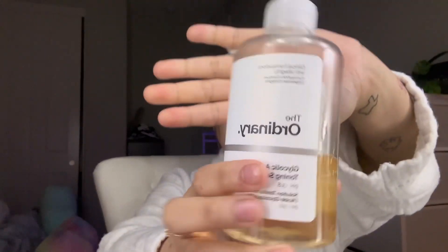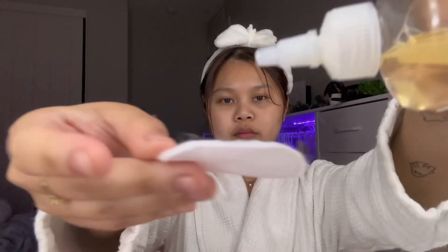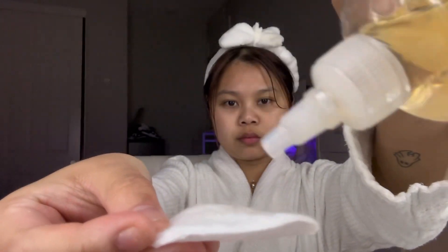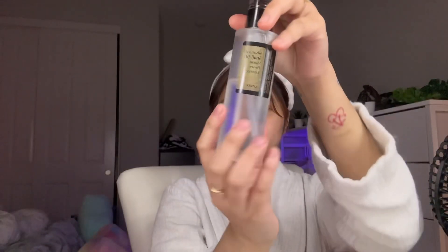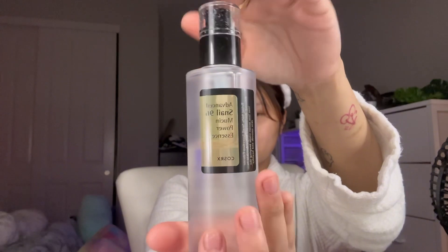Moving on with my toner — I use The Ordinary exfoliating toner with glycolic acid. It is actually a powerful toner that exfoliates, refines skin texture, and boosts radiance. Over-exfoliating can damage the skin barrier, so it is important to apply serums or essence after that.